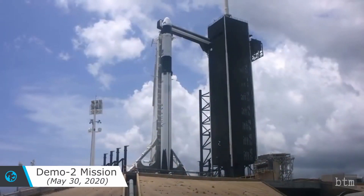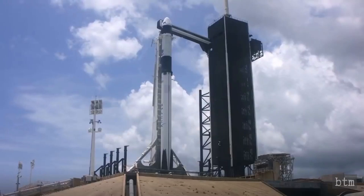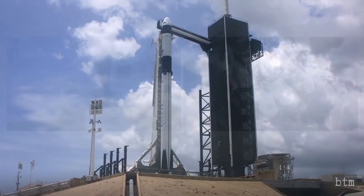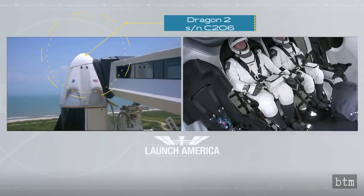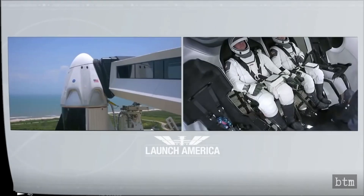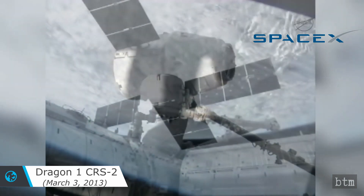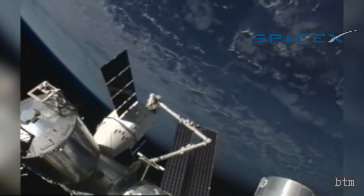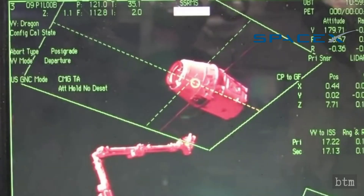This part serves as an introduction to the Dragon 2 capsule, serial number C206, used by Demo 2 mission astronauts Doug Hurley and Bob Behnken on their May 30, 2020 launch and May 31, 2020 rendezvous with the International Space Station. The Demo 2 mission is the first performed by an American spacecraft from the United States in nine years, and the first designed, built, and conducted by a commercial company, SpaceX. The Dragon 2 is so named because it is the crew variant of the Cargo Dragon freighter, also known as the Dragon 1.